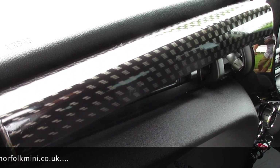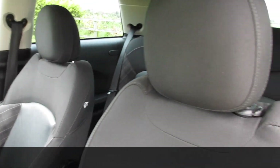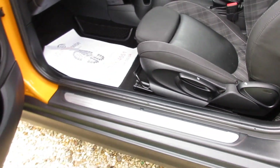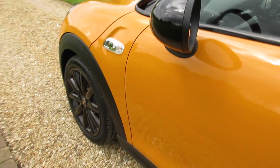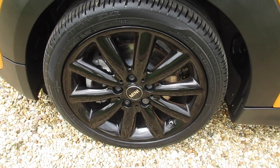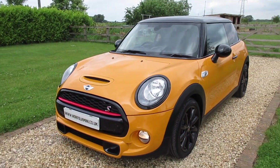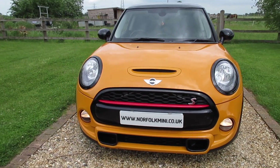The Chilli pack models also have the secret storage glove box. The car has a full service history, including one just carried out by ourselves. It has the black roof and mirror caps and clear indicator lenses — a very nice looking Mini.